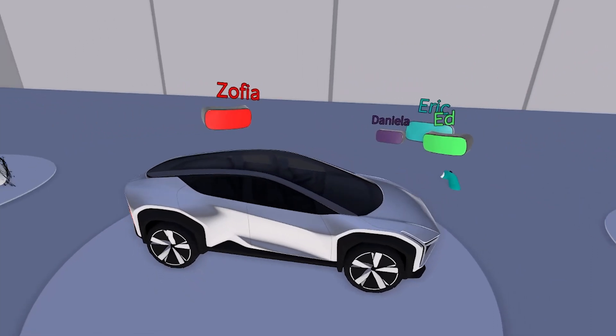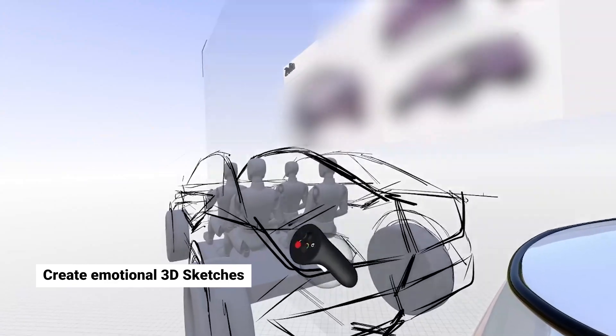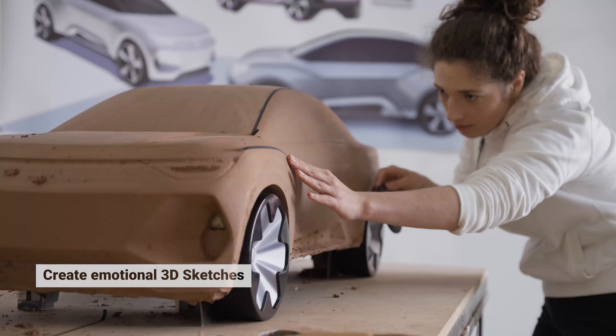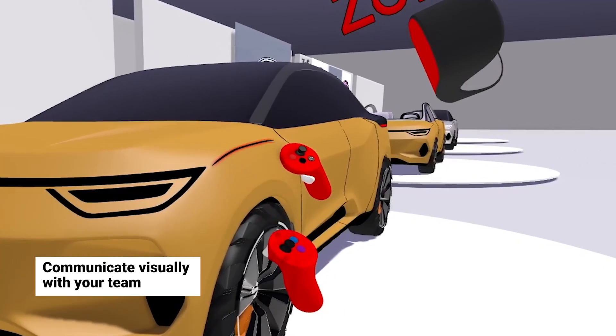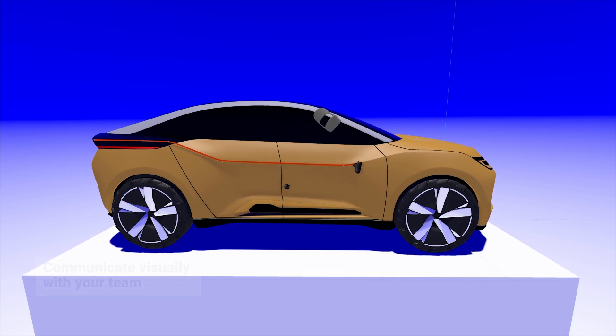What Gravity Sketch enables is a chance for design leaders to engage with their designers and sculptors in much the same way as a physical studio, but in a way that's location independent and supports that remote and hybrid work. They can look at so many more possibilities with their designers.